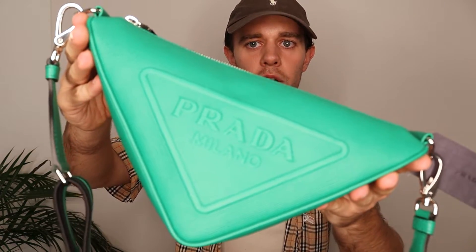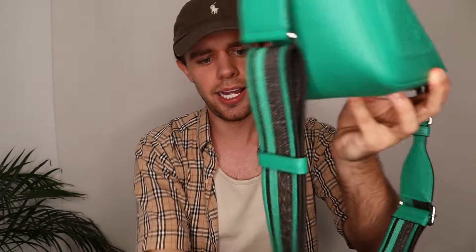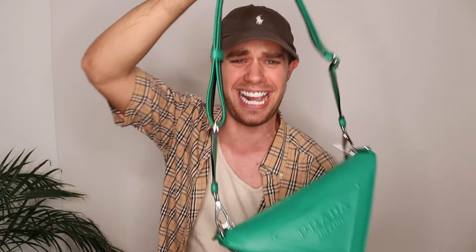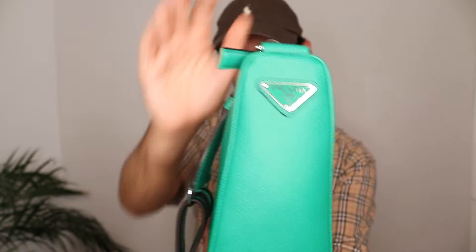Anyway, here it is — the Prada triangle bag in mango, and it does look mango to be fair. It's beautiful, in their standard Saffiano leather. The strap is actually perfectly sized; I didn't even have to get them to amend it. It has 'Prada Milano' on there in the same colour as the bag, which I love.